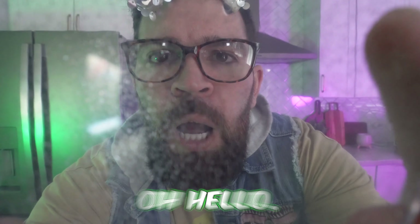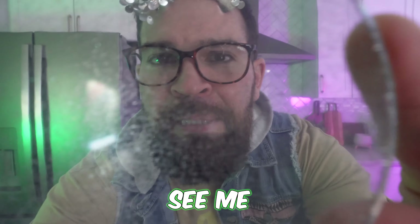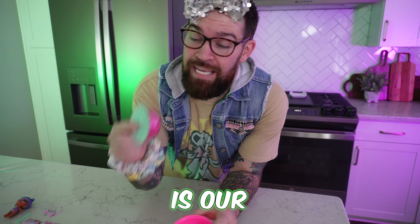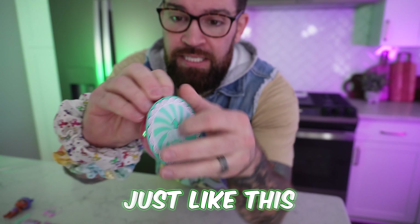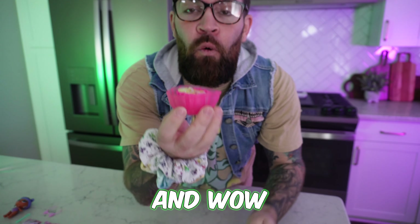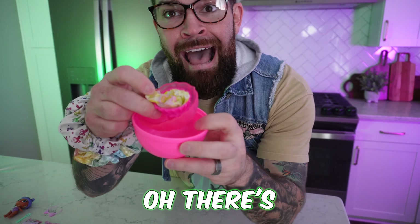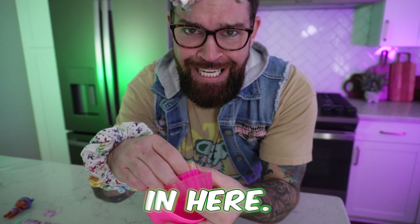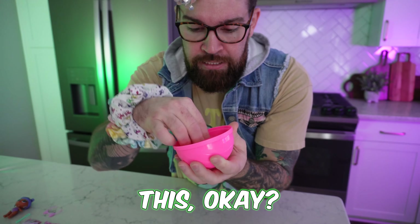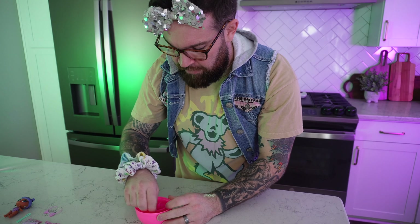Now we need our sprinkles bowl. Can you still see me through the sprinkles bowl? That's kind of cool. So next is our little sprinkles bowl thing. We're going to open this up just like this. There's some surprises in here — I totally missed that. You just stick this in there just like this, and it looks like a little flower petal thing in there. So we're going to set this to the side for a second.